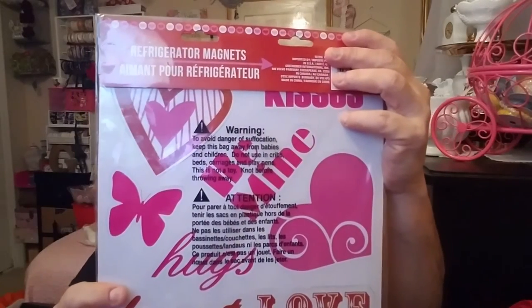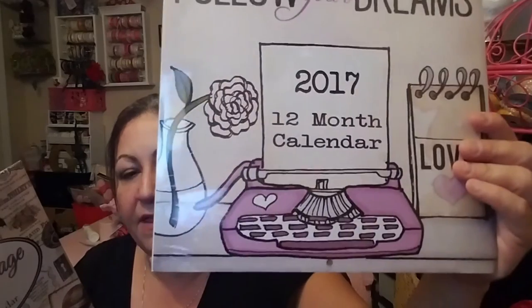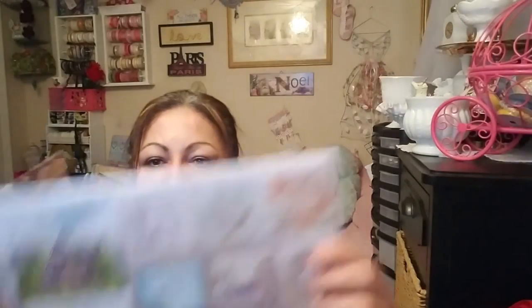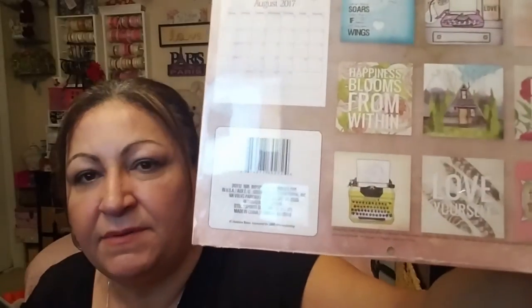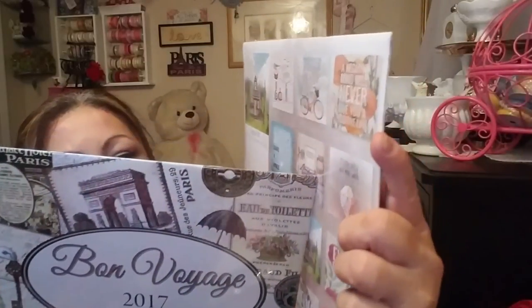Got the refrigerator magnets: kiss, be mine, love, hugs, heart. I was looking for these and finally found them — I think I left them back in November. This is something pretty that you guys have probably seen before. I'm going to cut them and frame them. Look at the bicycle — how cute. And the tie-dye rider. This one in yellow and this one says 'love' with a flower and 'you're unique.'